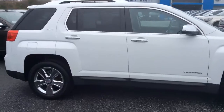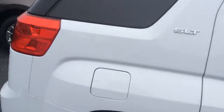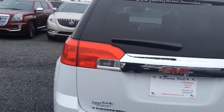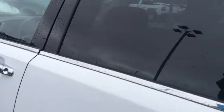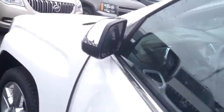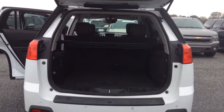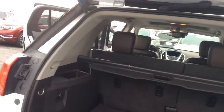This is an SLT, so it does come equipped with leather seats and a sunroof. Take a look inside — some nice round leather interior, very clean, good as new. We've got cargo room back here, and that automatic lift on this vehicle makes for easy access; just push a button to close.